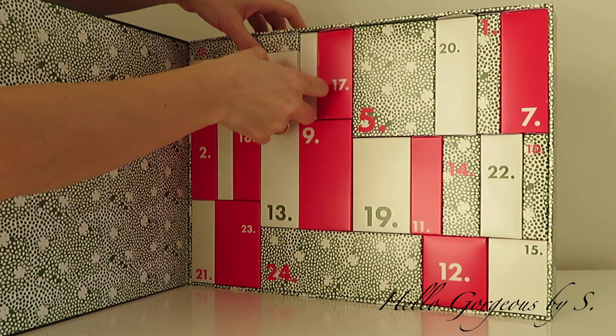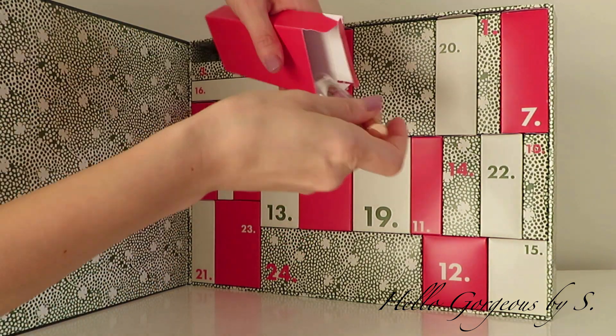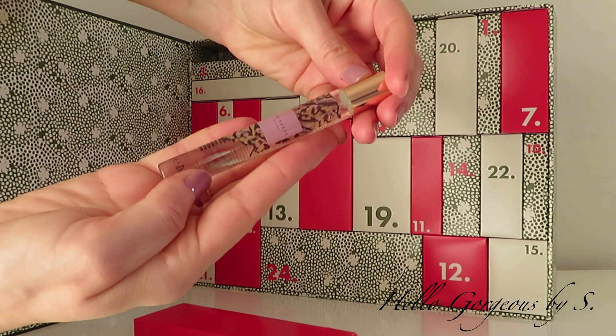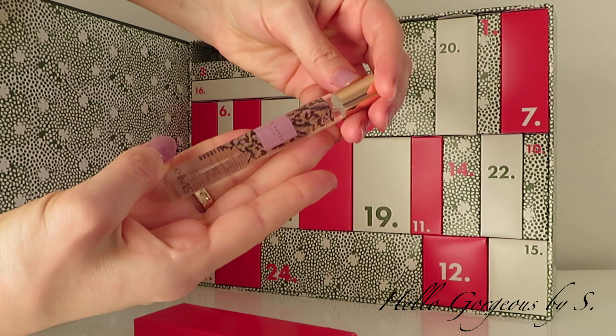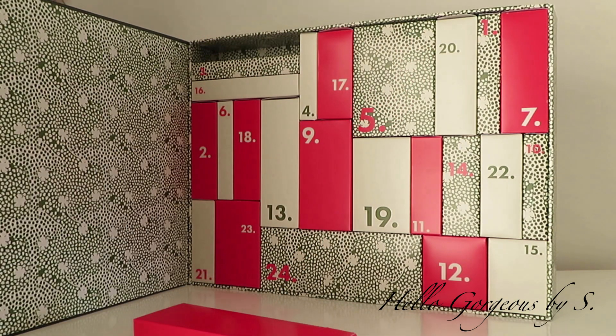Let's move to day number eight. This time the box feels a bit heavier, and inside we find a fragrance — rose and cassis. The scent is nice, not too strong. A nice and simple scent.